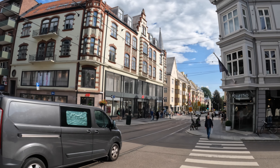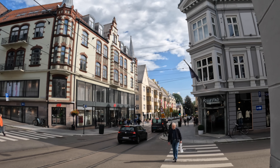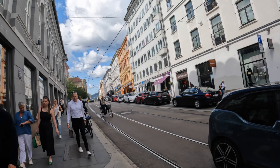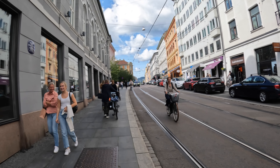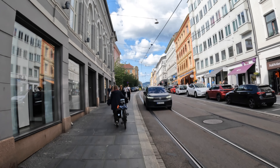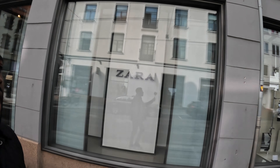If you look at the buildings, the architecture is really nice. I think this is one of the best times to come to Oslo. I don't know if there's a peak time to come to Oslo actually, because I'm not sure if a lot of people come here.